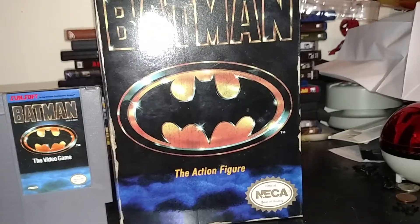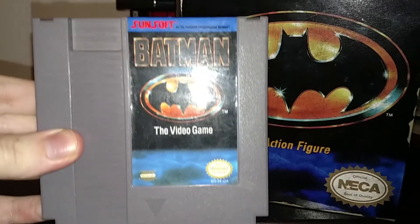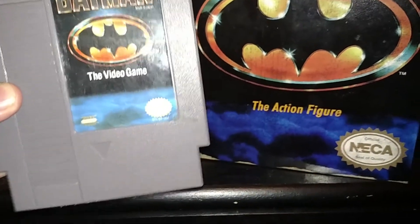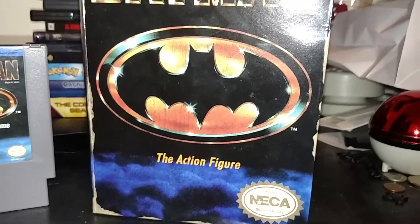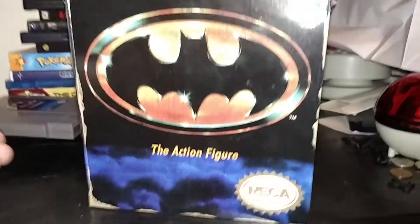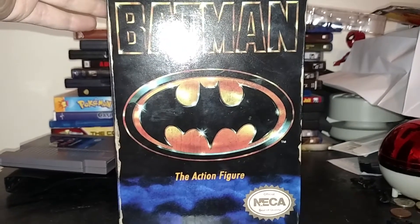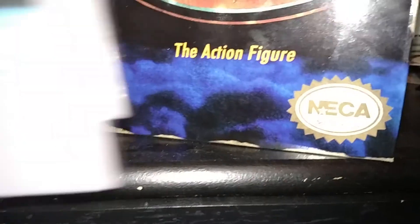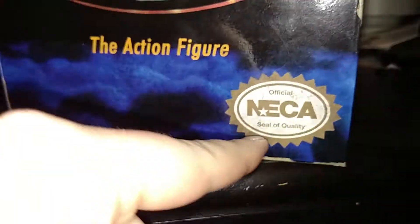Even though this is based on my favorite NES game of all time, Batman — and if you know what that bright light is blocking the logo, that's my light picking up so I can get a good shot. So, anyway, let's get the game out of the way and let's have a look at the box. Oh man, it looks exactly like the box that held the NES cartridge. Instead of Batman the video game, it says Batman the action figure, with the official NECA seal of quality — just like the official Nintendo seal of quality.